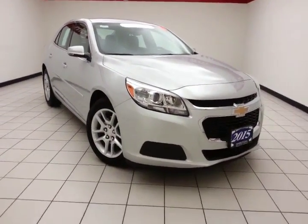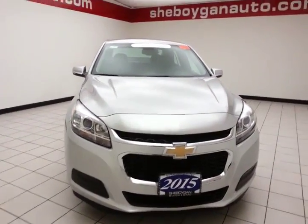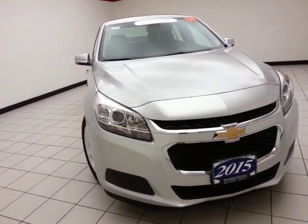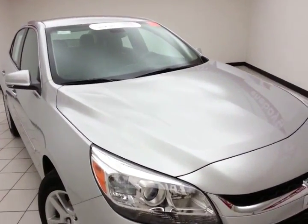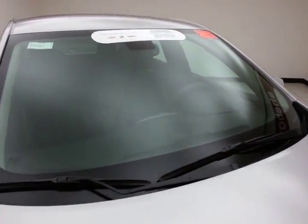Welcome to Sheboygan Chevrolet Chrysler Center. Today's special is a low mileage GM certified 2015 Chevy Malibu LT, stock number Z3123A. Only 9,000 miles on this one owner local trade, with a clean AutoCheck history report. We sold this Malibu brand new and just took it back in on trade.